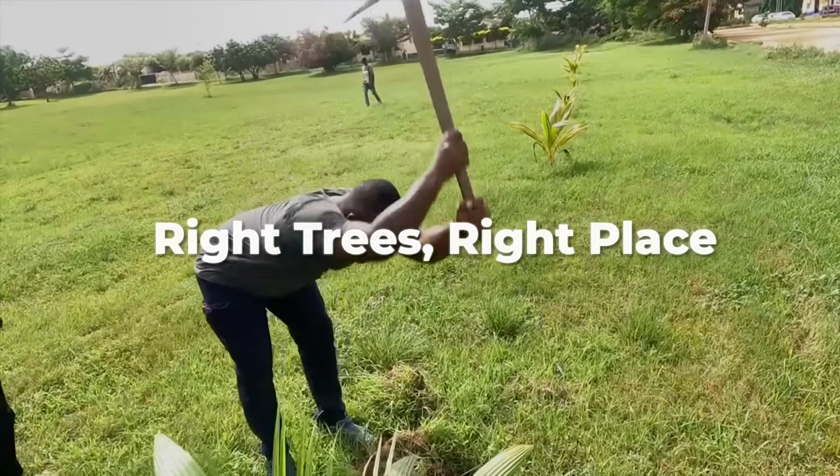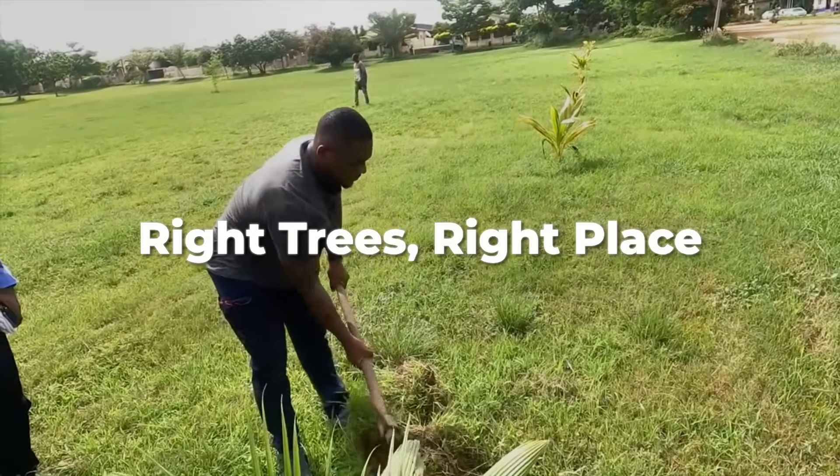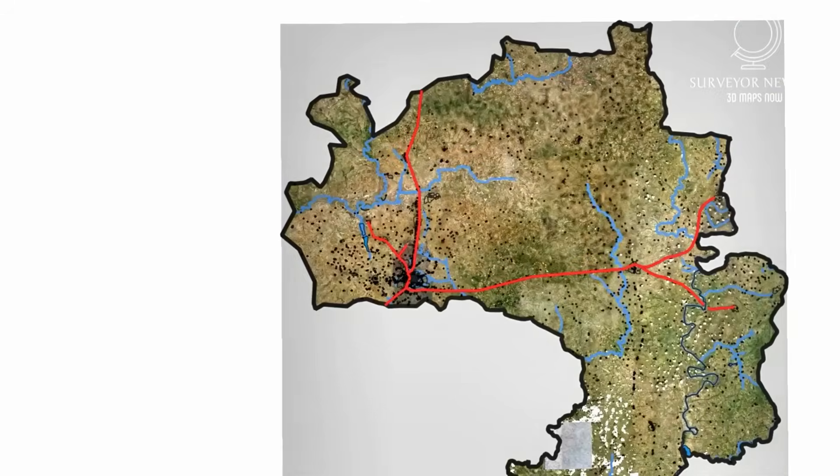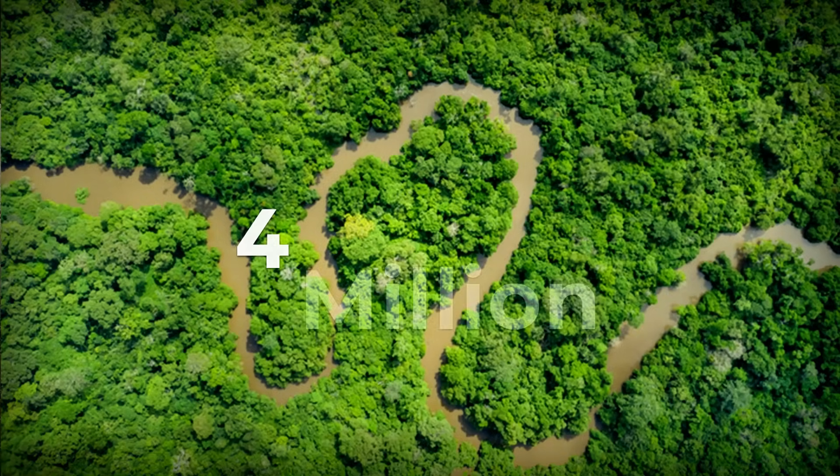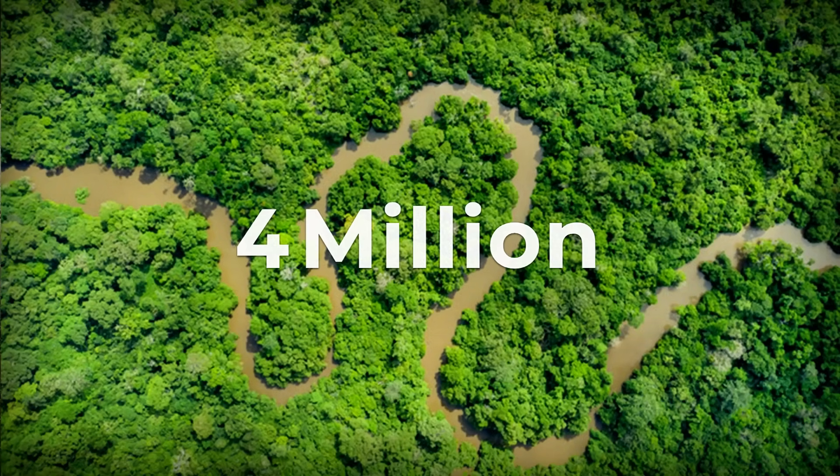Since 2018, Akosia and its local partner TreeAid have been implementing exactly this solution on the Dhaka River. More than 4 million trees have been planted or naturally regenerated as part of this project.